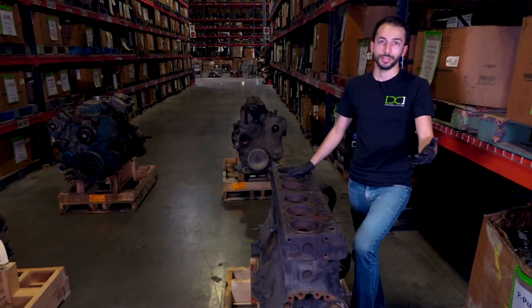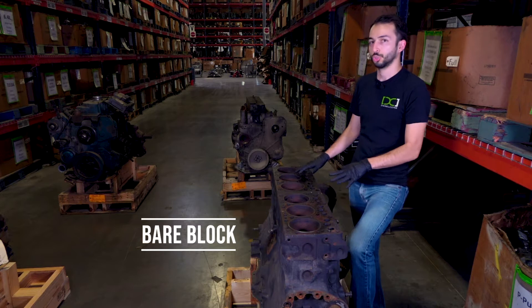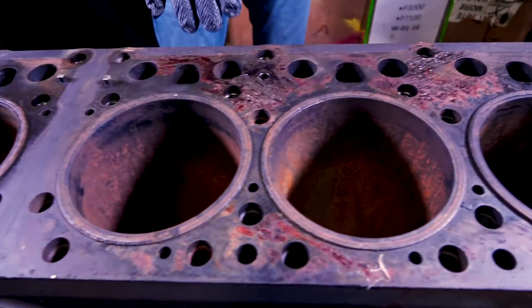Let's start with the basics: a bare block. This is exactly what the name implies, and it's the most stripped-down, basic block. A bare block has none of the internals, so it doesn't have any pistons, rods, or a crankshaft in it.